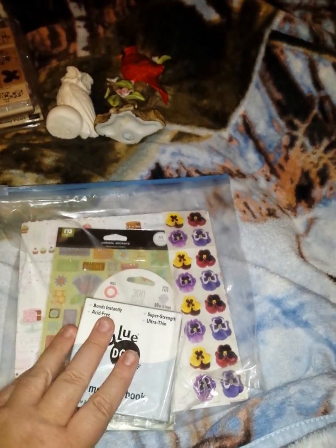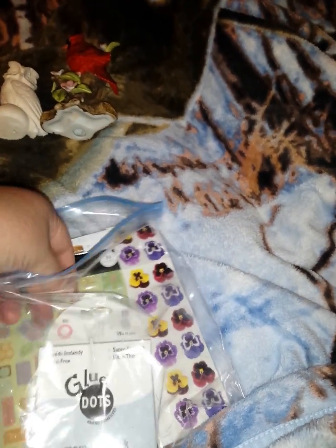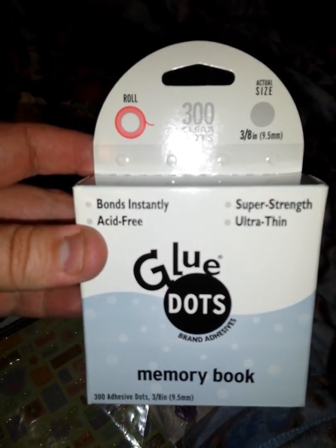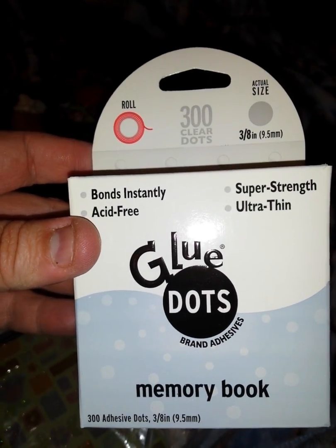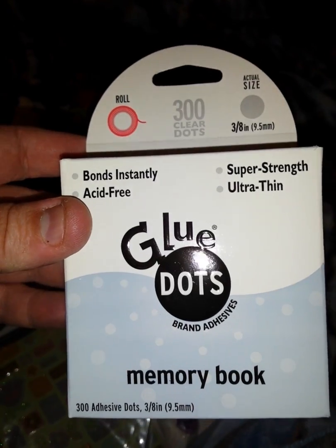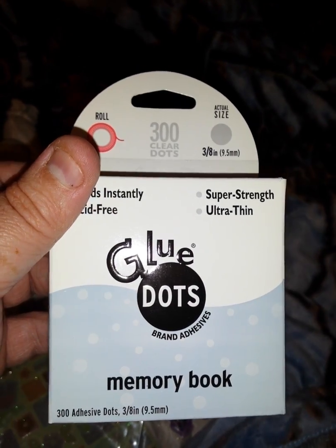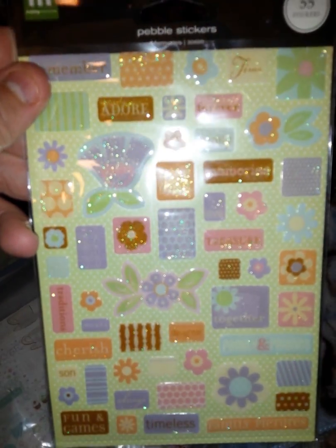And then I got bags. I'm going to try to show you what's in them. You can see these are the glue dots — the small ones, the memory book ones, whatever that is. I usually use just the regular green ones. And these have some glitter to them. They say adore and family forever, remember, cherish, fun games. I'm only reading them because my phone probably won't focus.